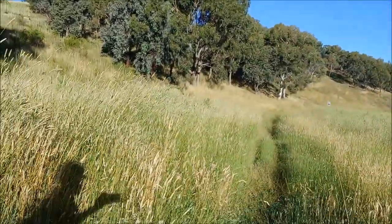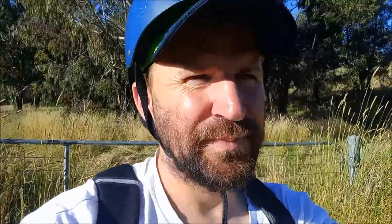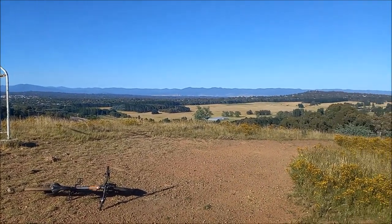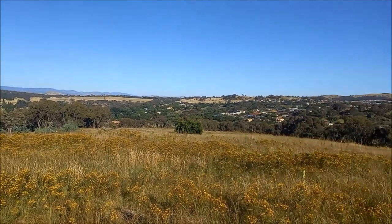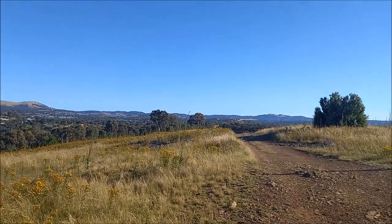I haven't spotted any snakes as yet, which is good because the grass is quite long. There are various ways to get up to Percival Hill — I've gone up a variety of them including straight up through the bush. This one I haven't done and it looks like a pretty straightforward track, especially compared to this long grass. Made it to the first hill — Percival Hill!